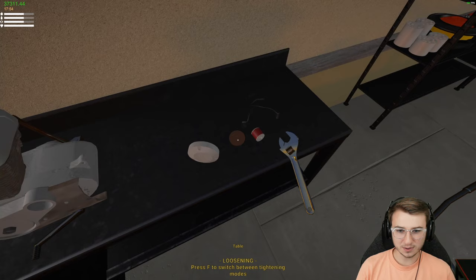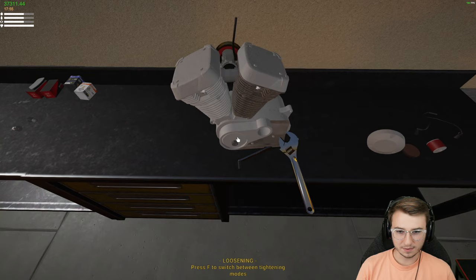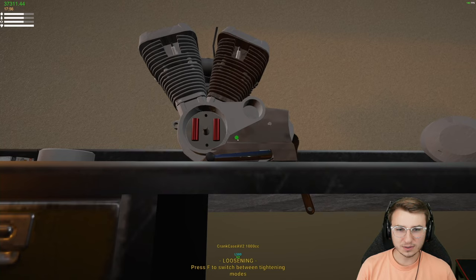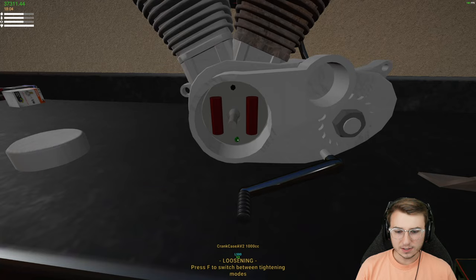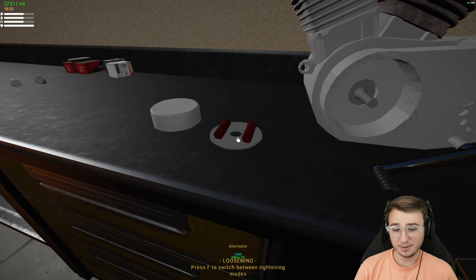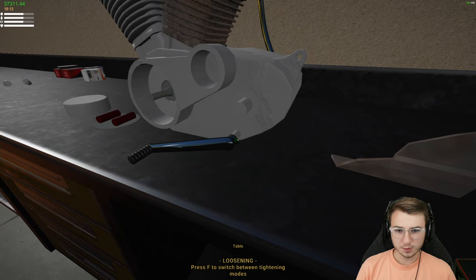Motorcycle mechanics are probably cringing watching this. That's the oil filter — that makes more sense. The filter cover probably needs replacing, it's not the right color. Then there's the alternator rotor. Two bolts get the cover off, and inside are two bolts fastening the alternator — one of them was already loose, which is concerning. I've never seen an alternator that shape before.